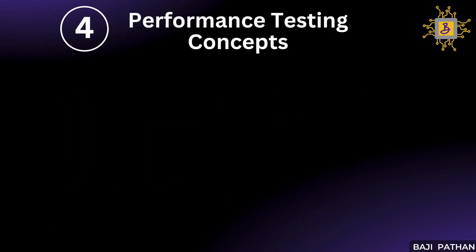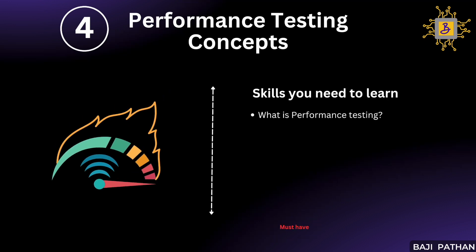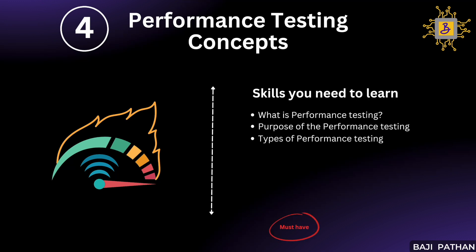Moving on to the next crucial item: performance testing concepts. This is an important area that every performance tester should master. Without a solid understanding of core concepts, the performance testing results might not be reliable. You should have a clear understanding of what performance testing is and its purpose, and thorough knowledge of different types of performance tests — for example, peak load test, endurance or soak test, stress test, spike test, and volume test. Based on requirements, you should plan the required performance testing accordingly.